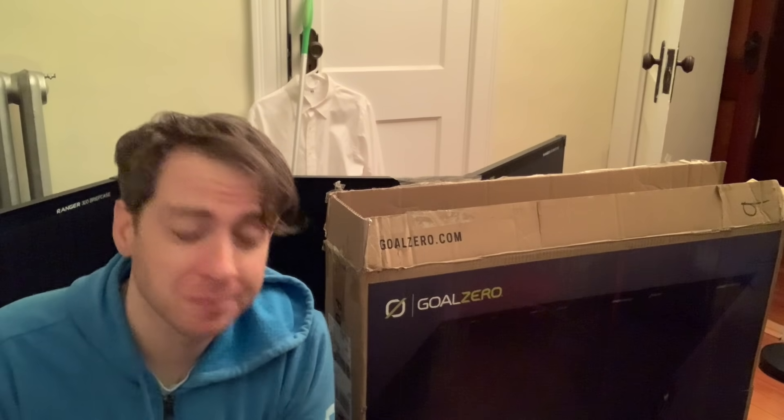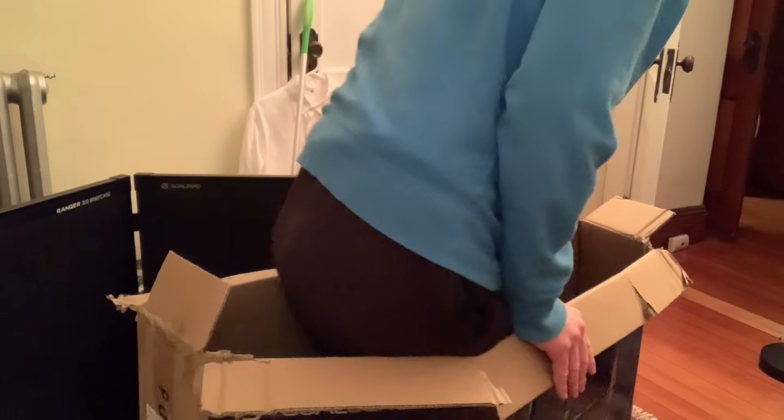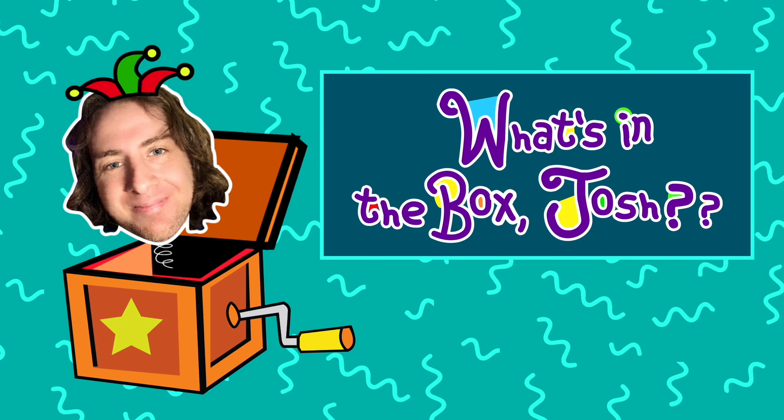We'll see you next time on — can Josh fit in this box? Ow, I think it's a staple. See you next time. Oh no, I'm falling!